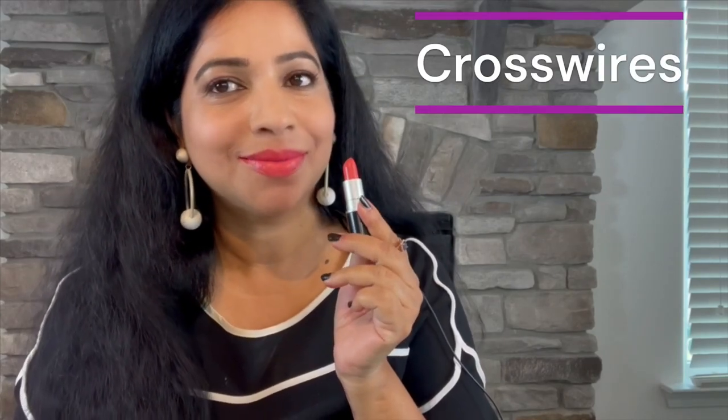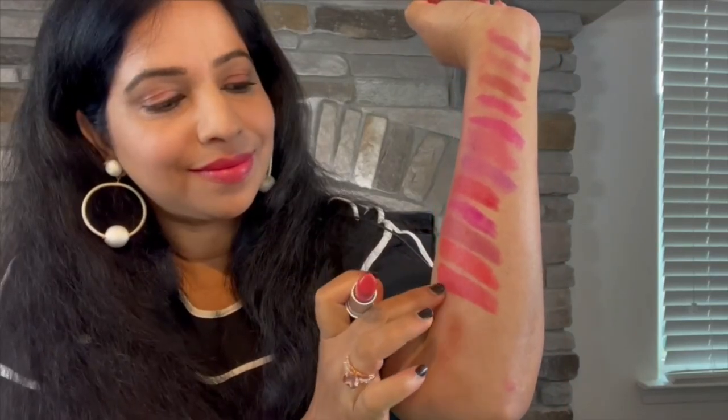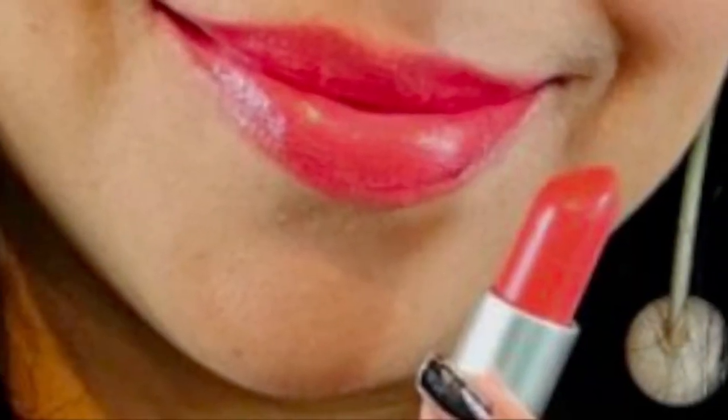Next up we have a lovely shade of coral pink in the Cremesheen formula. It's not super bright like Vegas Volt but not so muted that it ends up washed out. It's easily one of my favorite MAC corals in the permanent line. The Cremesheen formula gives it a nice glistening sheen and texture, making it very wearable with a glossy finish that's comfortable on the lips.